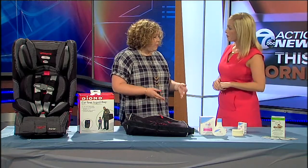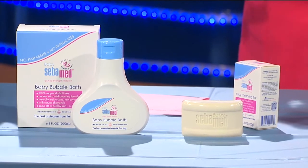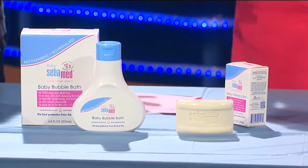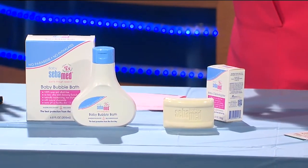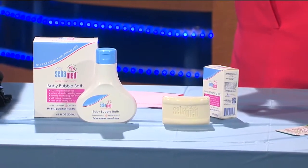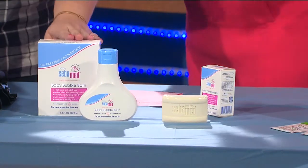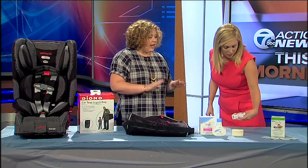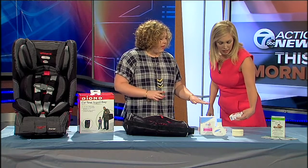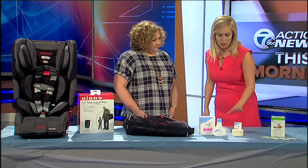I also brought some great SebaMed products — cleansing products for baby. We all love how sweet and fresh a baby smells, and these products do just that. They're great because they maintain the pH of a baby's skin, which is about 5.5 — optimum for their growth and development. There are no allergens in it, so it's a nice natural product. You can find it at SebaMedUSA.com. Keeping your baby safe and healthy with the products you use is so important.